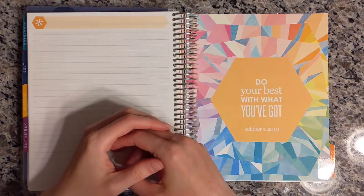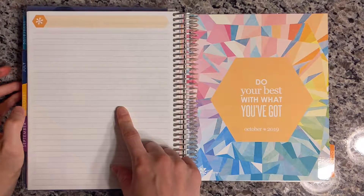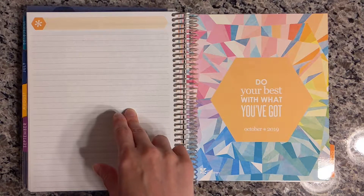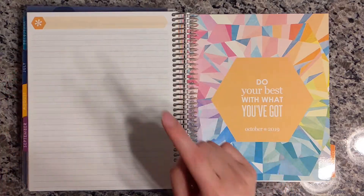Hi friends, welcome back to my channel. Today we will be filling out the notes page in my Erin Condren Life Planner. I'm going to be doing my budget like I usually do on here, but I'll be doing it a little differently. I'm going to be budgeting by paycheck instead of by month this time. So let's get started on that.